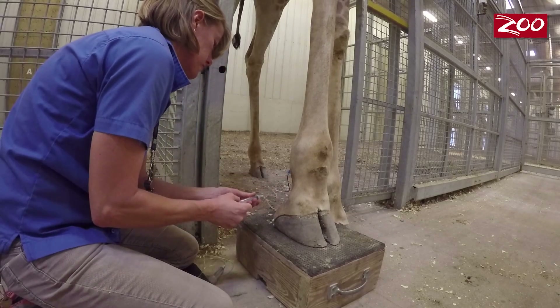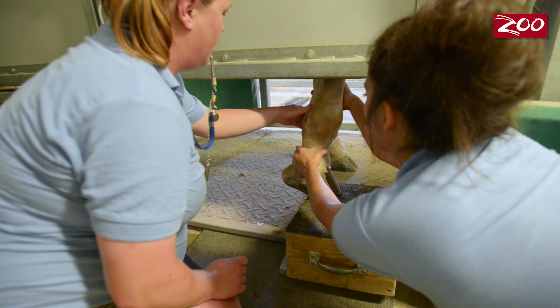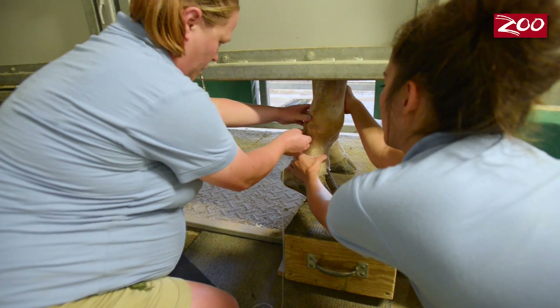One of the behaviors that we train here with the giraffe is blood collection. The reason why this is so important is because the information that we gain from this blood is so vital to their health and their well-being.